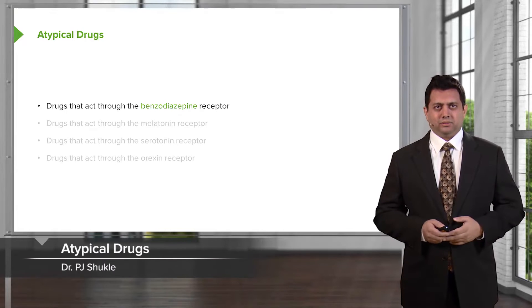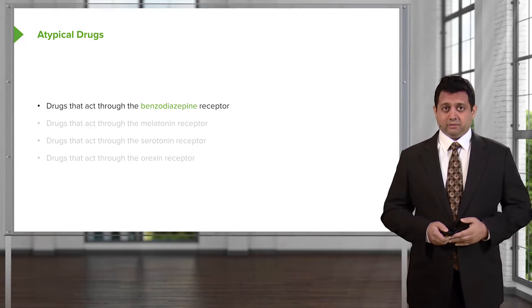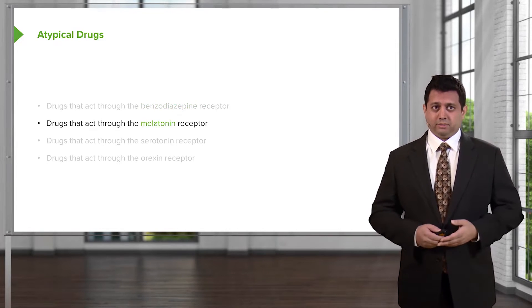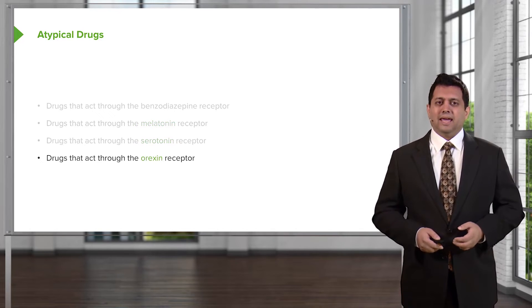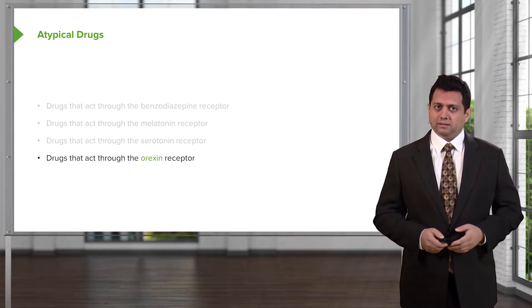Let's take a look at some of the atypical drugs. There are atypical drugs that will act through the benzodiazepine receptor, drugs that will act through the melatonin receptor, drugs that will act through the serotonin receptor, and drugs that will act through the newly discovered orexin receptor.